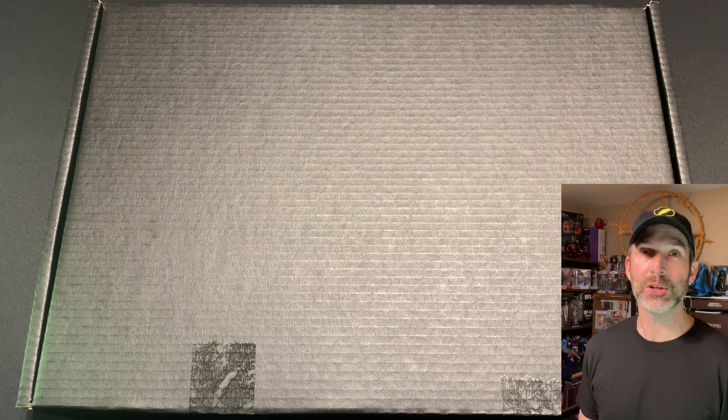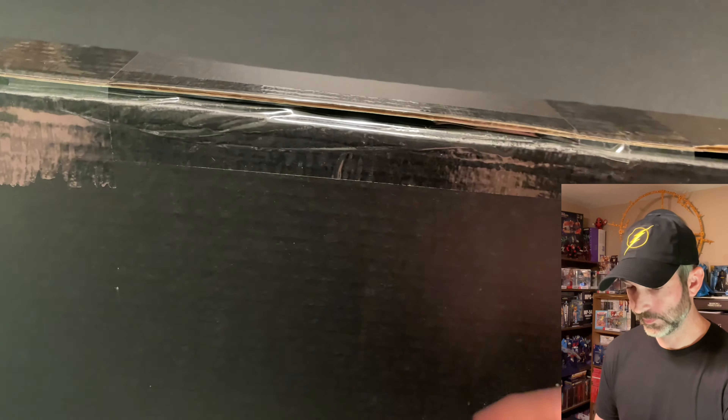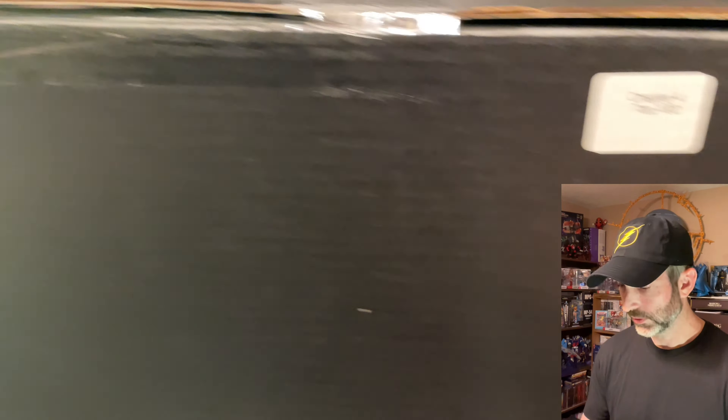It should be a movie matte uncut sheet featuring characters from The Flash movie. With these Chapter 4 uncut sheets, I believe Hero have caught up delivering all of the pending uncut sheets now. The box looks pretty good. All the tapes seem to be intact, both the strips here and the long waist strip. There is a small sticker on here that says Chapter 4 Top 100. Since I placed between 76 and 100, it is going to be a matte finished movie card uncut sheet.